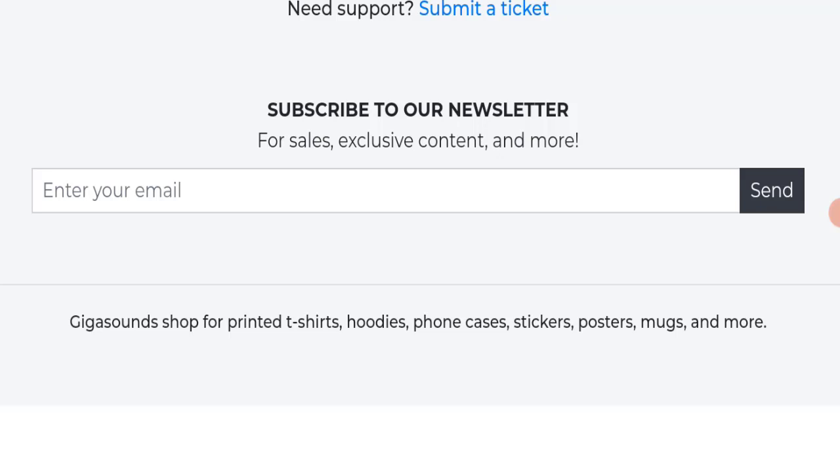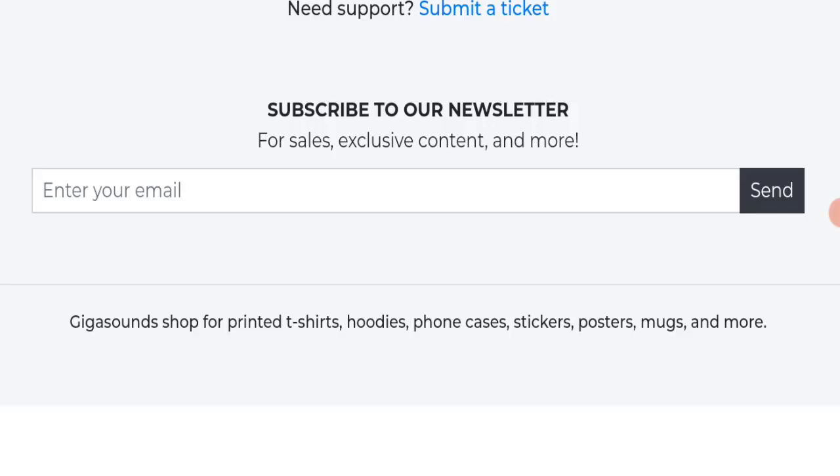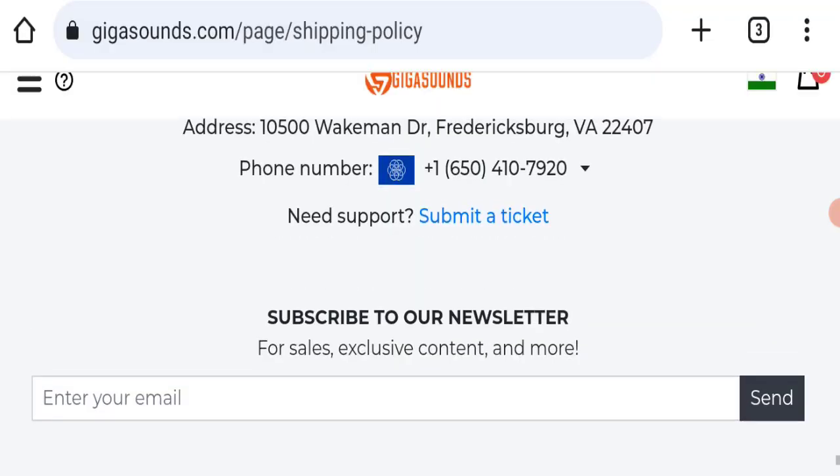Now we will talk about the legitimacy factors with which you can judge whether this website is legit or a scam. This website is secured by HTTPS protocol and SSL integration to keep details and transactions safe, which is a good sign. This website was registered on 8th February 2022 and will expire on 8th February 2025, so it was registered last year — which is considered a good sign.